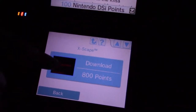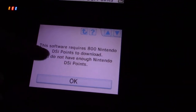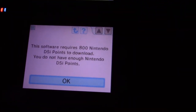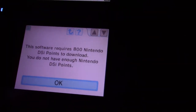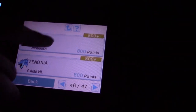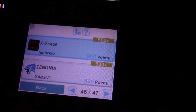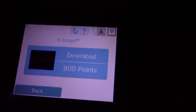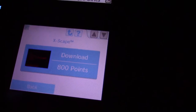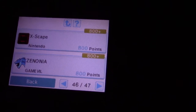If we actually try to download a game, what happens is it says that it requires 800 Nintendo DSi points to download. You don't have enough DSi points. I can't even add points either. But if I go back to this product page, down here at the bottom you will see there's no way to add points now. That button right there is gone. It used to be the letter P right there.